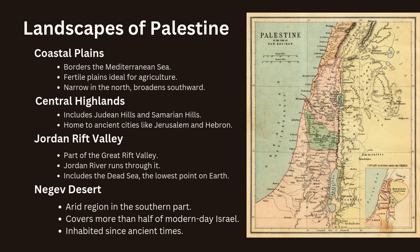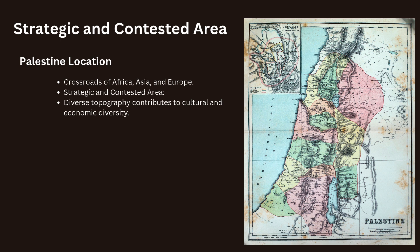Palestine's location at the crossroads of Africa, Asia and Europe has made it a strategic and contested area throughout history. The region's diverse topography has also contributed to its cultural and economic diversity.